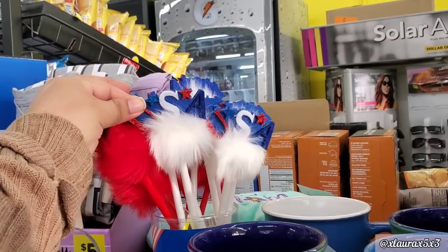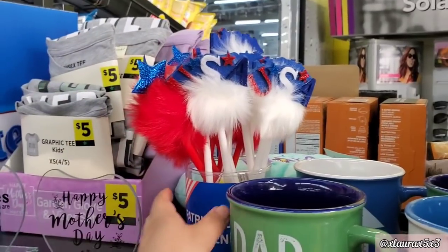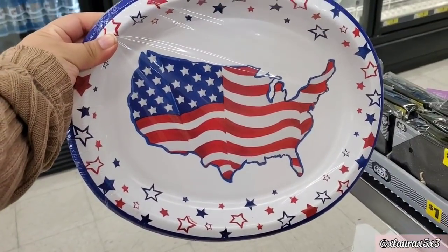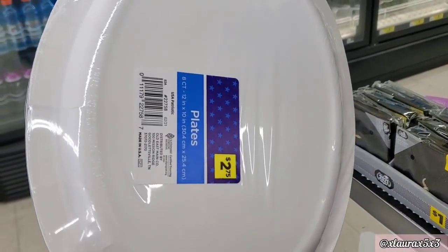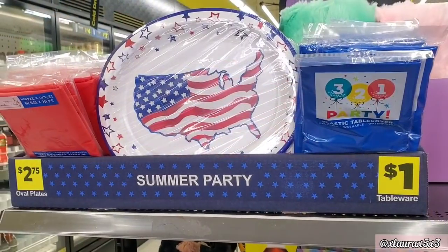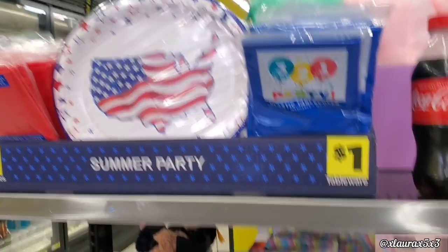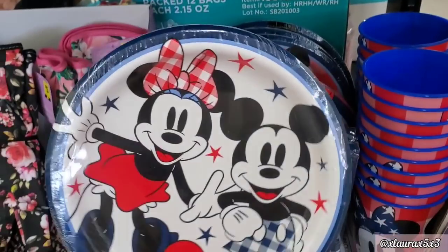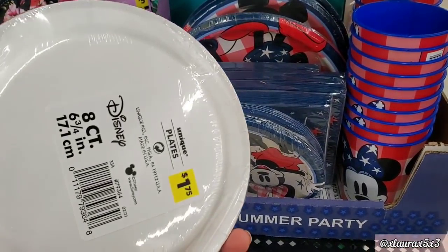They added some new patriotic pens for a dollar — red or white. One says USA, the other one has a blue star. They also have some new plates for $2.75. These come with eight. They put some blue or red table covers, those are a dollar. And look down here, guys — these made me smile. They are super adorable. How cute, $1.75.